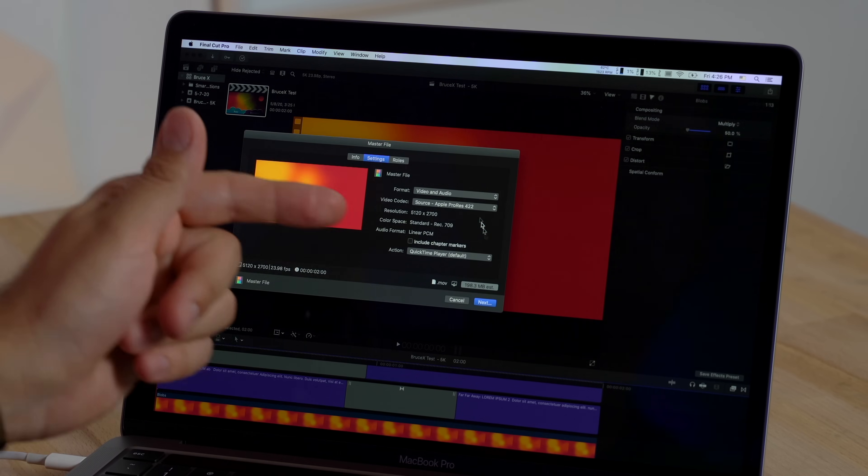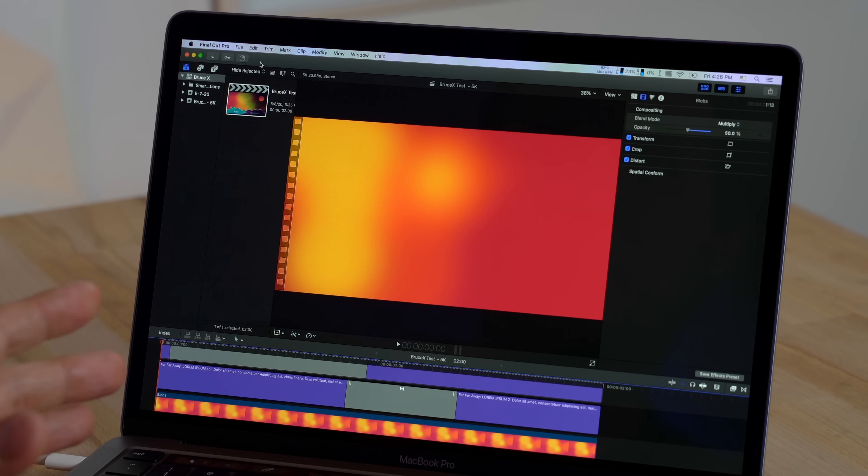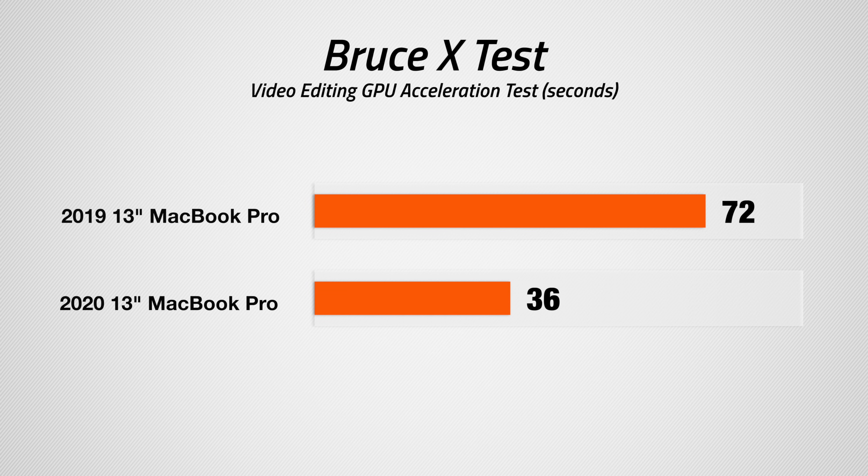I'm going to start out testing BruceX, a test designed for Final Cut Pro to measure rendering speed. You can download it yourself, export as ProRes 422, and compare results. It's moving along fairly quickly — and done. That took 36 seconds. The last time I tested this it took about a minute and 12 seconds, so that is a big improvement.